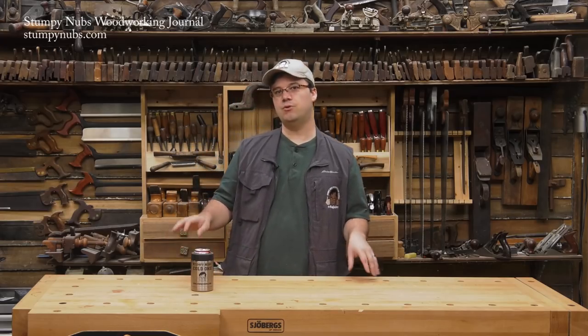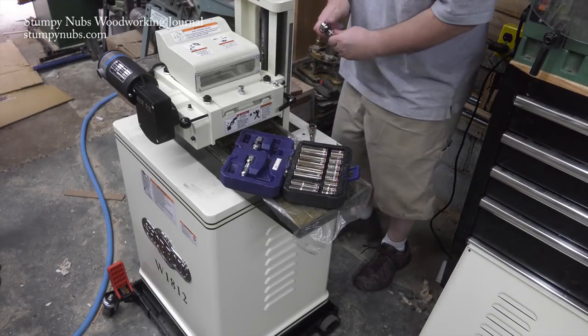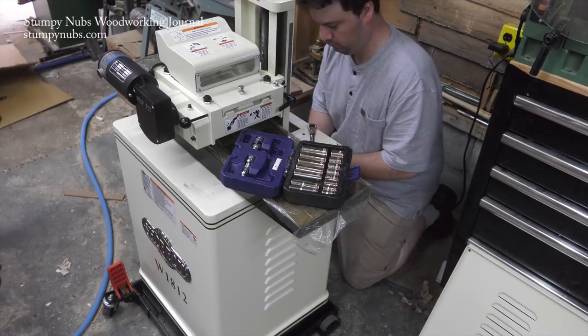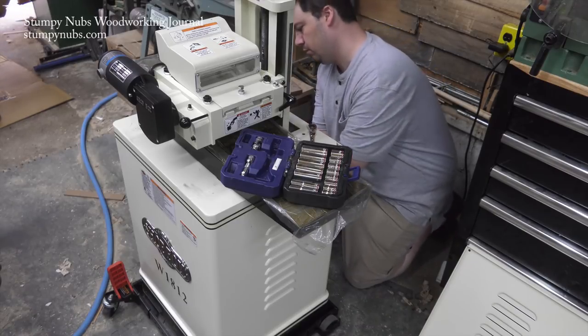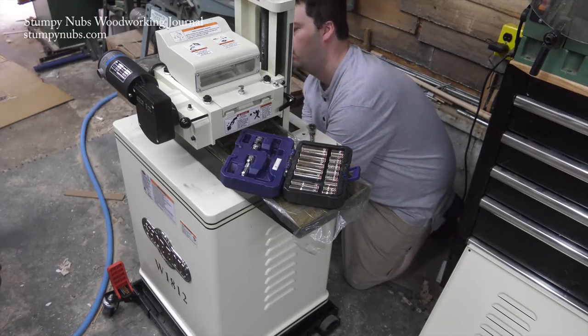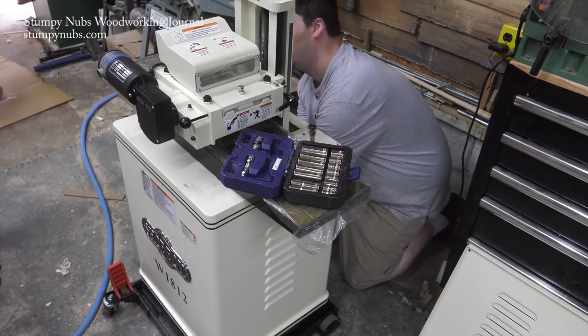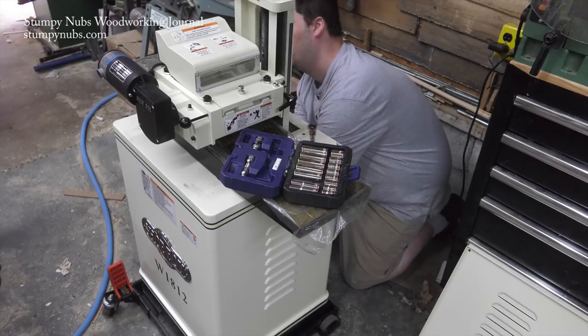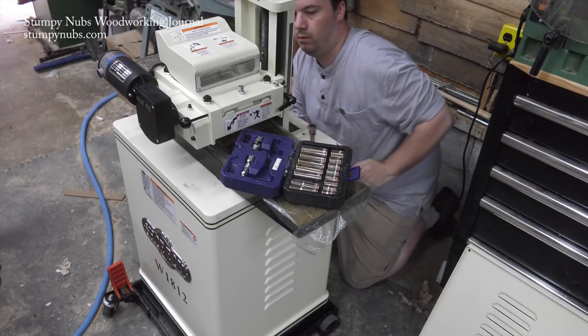At this point you may be guessing what the new toy is — resist the urge to Google that conspicuously placed model number. It's starting to take shape. The top half was way heavier than the bottom — I farted three times trying to lift it into place. It attaches to the base cabinet with four bolts that go in blind holes, and it took me forever to align those bolts and get it secured. I could never be a mechanic — I get too frustrated.